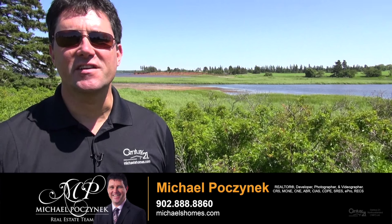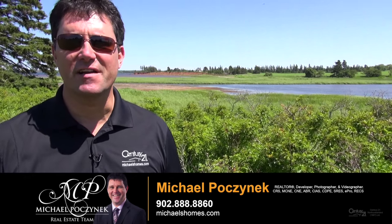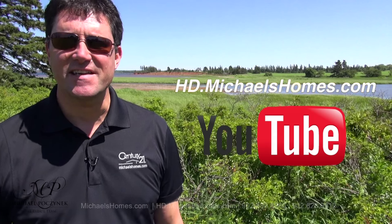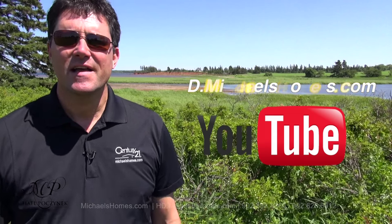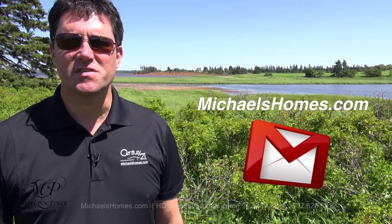That concludes my coverage of 36 Hebrides Lane, New London, PEI, Canada. Thank you very much for watching my video. For more videos like this and PEI real estate listings before they hit the MLS, make sure you subscribe to my YouTube channel at hd.michaelshomes.com. And for PEI real estate tips, tricks, traps, and new listings, subscribe to my newsletter at michaelshomes.com. Thank you, have a great day, and remember to buy it right.